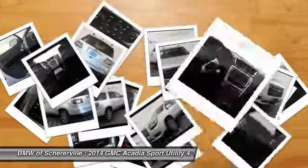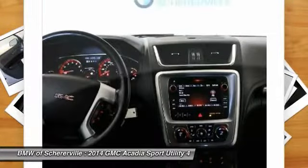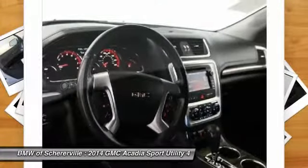Remote engine start, all-wheel drive, power passenger seat, anti-lock braking system, backup camera.